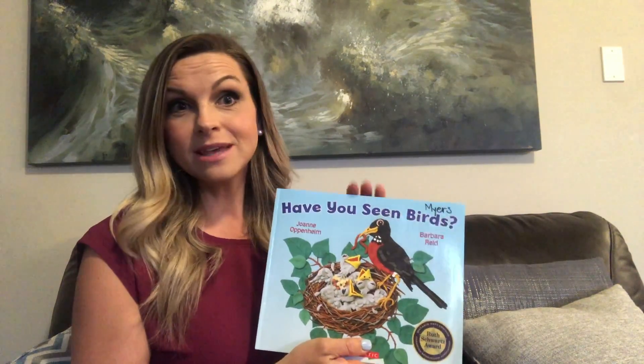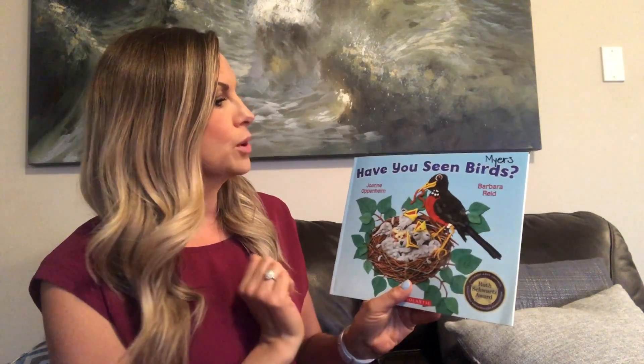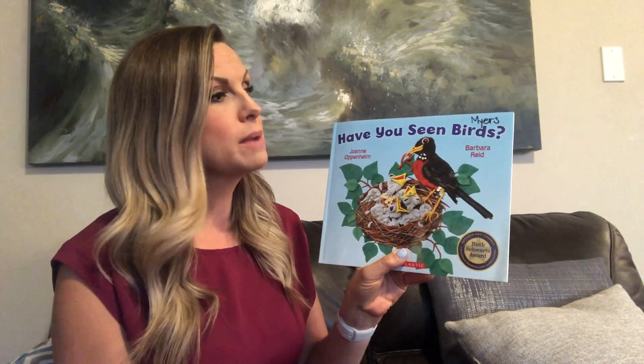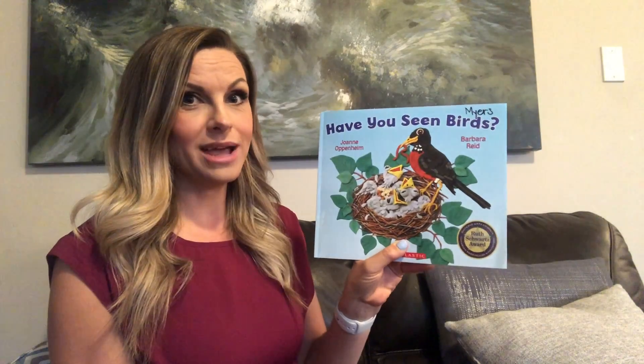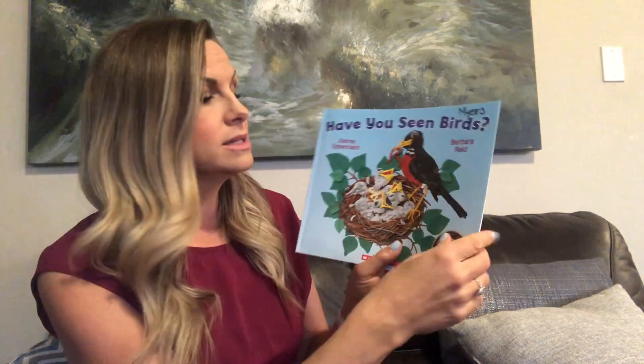I have a bird feeder in my backyard and I've noticed so many more birds coming. So today I thought it would be fun to read you a story all about different birds that live in different areas and different seasons. This book is called Have You Seen Birds? It was written in 1968 by Joanne Oppenheim and illustrated in 1986 by Barbara Reed. The neat thing about this book is that all the pictures are made from plasticine, so I'd like to read it and pay attention to the pictures — they're really neat.